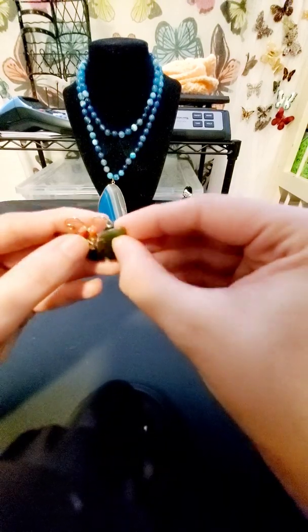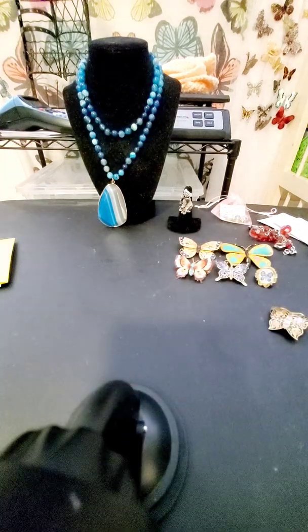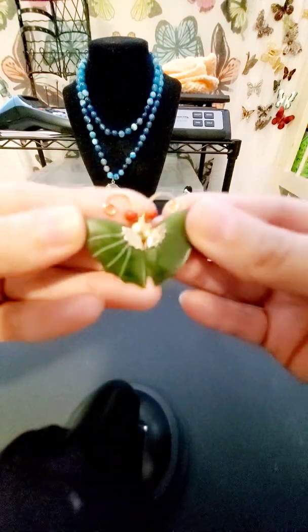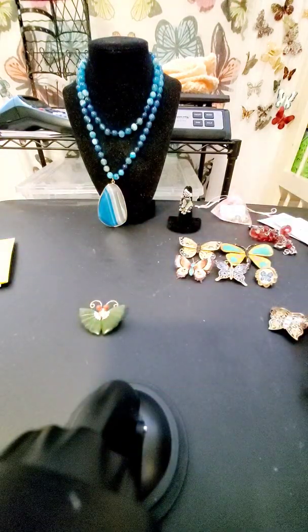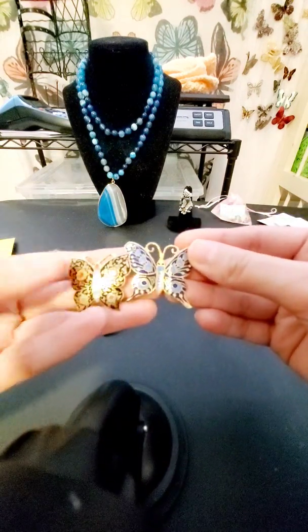I don't know what these eyes are made of — it feels cold. I don't know if this is glass or maybe like a jasper or something. It's pretty! And then this one — another one. These are very similar, so I got two cloisonné-style ones.